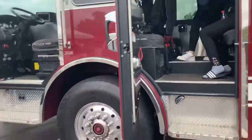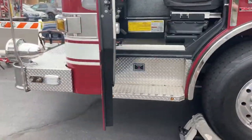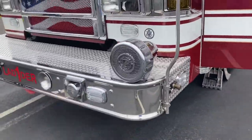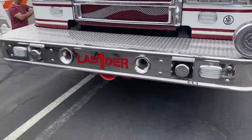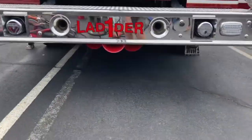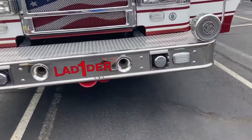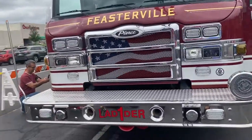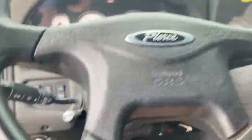Then we've got the cab as we walk to the front. On the other side, you can see down there — that's a train horn underneath. That's Ladder One, and our next video will be Quincex coming soon.